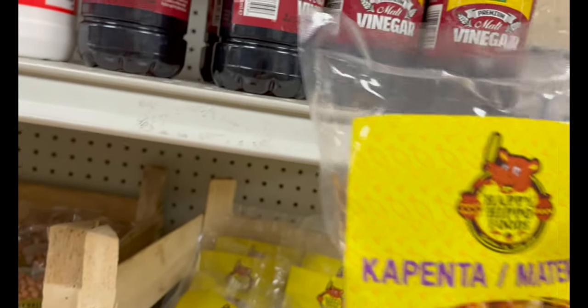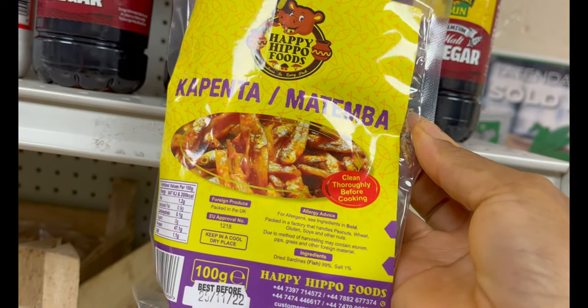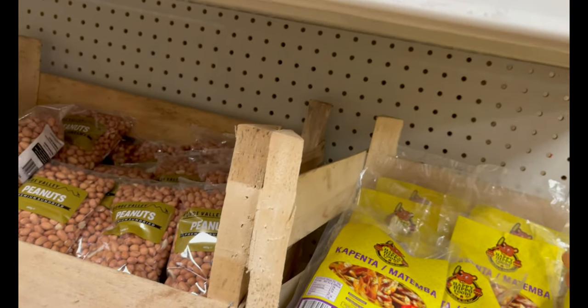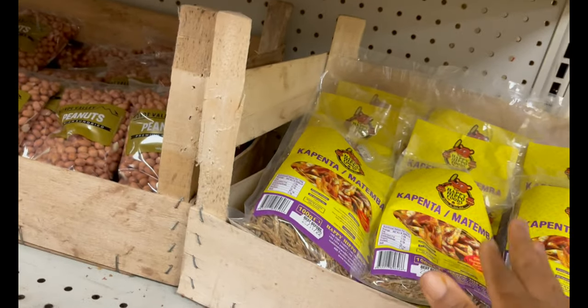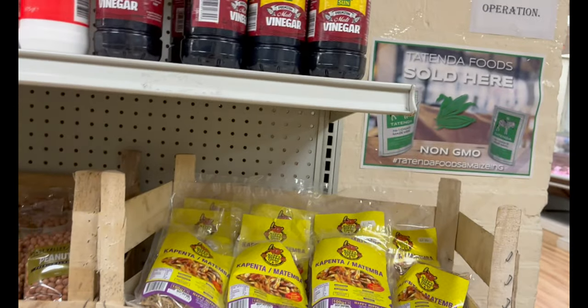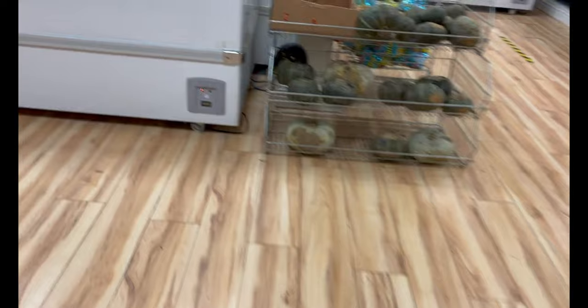We also have dried small fish — I know different countries call it so many names. We call it kapenda or omatem, but it's dried small fish. They come in different sizes; I personally prefer the next size up from the smallest ones. We'll be buying them and cooking them for you guys to show different ways of preparing them.